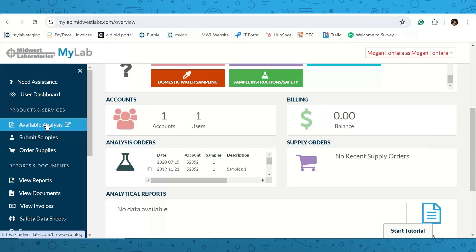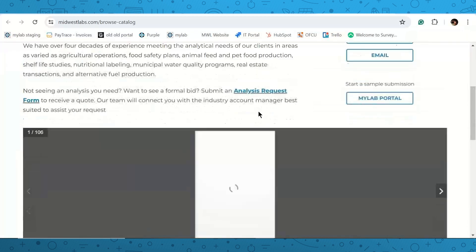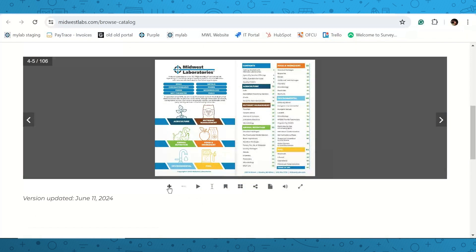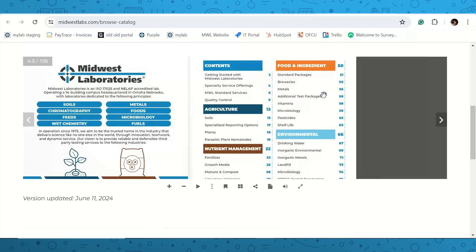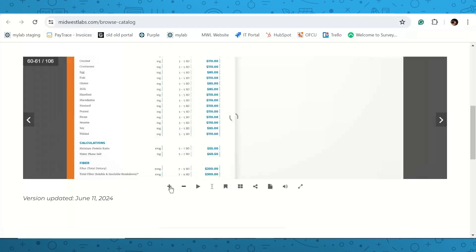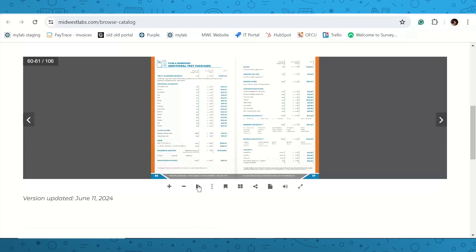Under 'Available Analysis' you can click that tab and it will jump back to the website to browse the full catalog of pricing. The catalog is broken out in the table of contents by industry. You'll see the food and ingredients section, and hovering over a page number takes you directly to that page — for example, food and ingredient testing packages. You can also download it. If you need custom test packages, contact the foods team and your account manager will set those up in your account.